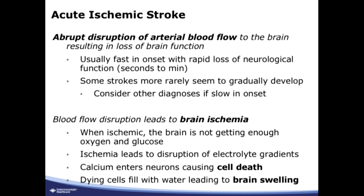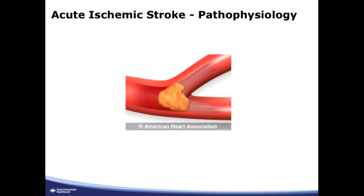The electrolyte gradient disruption leads to brain swelling — the cells fill with water. This is a principle that underlies all of our imaging. Besides neurological dysfunction and disability, the brain swelling is what can lead to feared complications in stroke, like herniation.